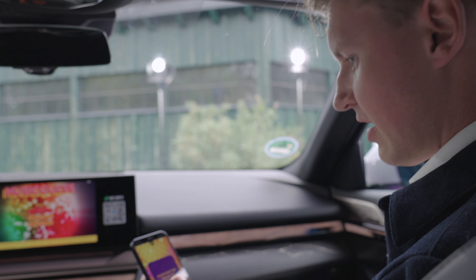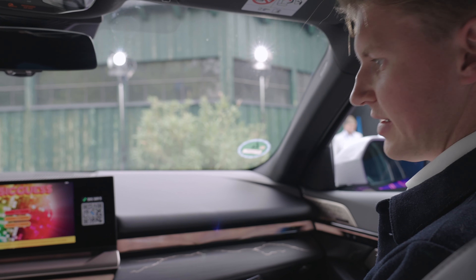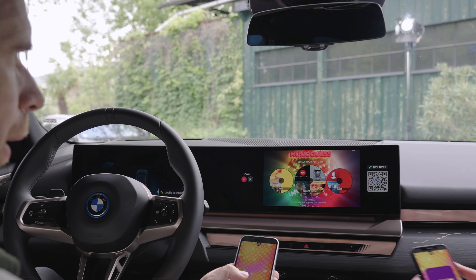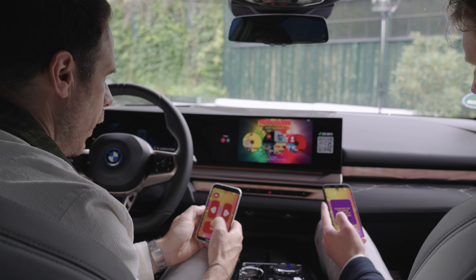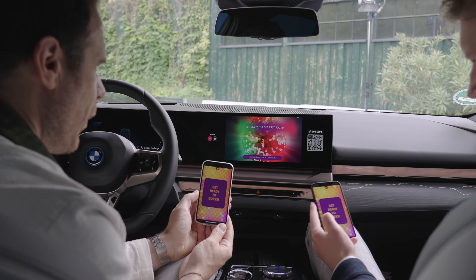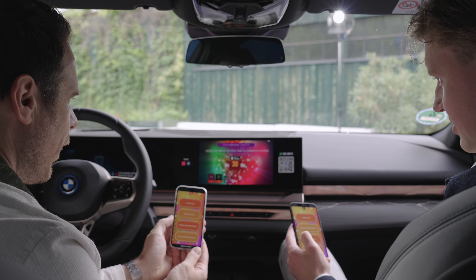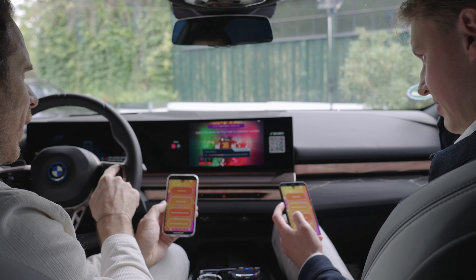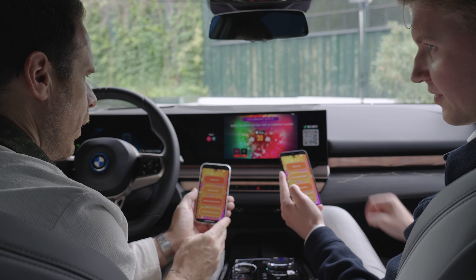Once the second player joins, you are the master controller — the first one who connects. Select New Game, then choose a playlist; Today's Top 50 is a good one. Get ready to guess, and you'll see the controls on your screen start to change. Turn up the volume and get ready — the first song is about to play.